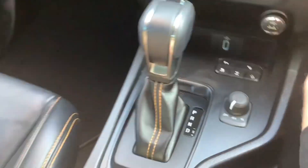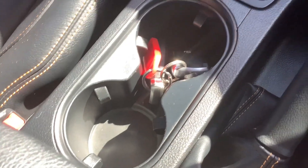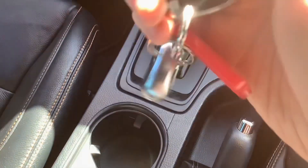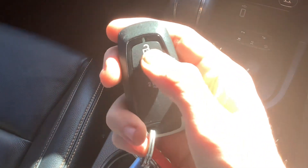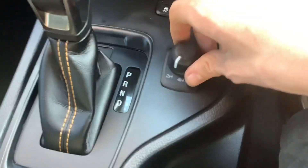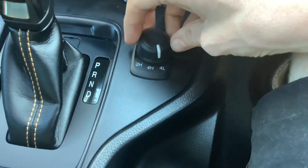It has Apple CarPlay and Android Auto. Your black trim in here. Centre console with two decent sized cup holders. Your key fob — lock, unlock, and that button is for the roller blind. It's got an emergency key too. Shift on the fly four-wheel drive: two-wheel drive high, four-wheel drive high, and four-wheel drive low.